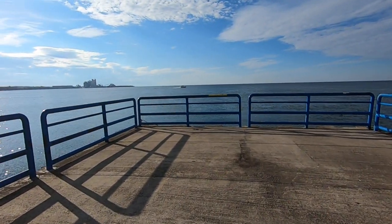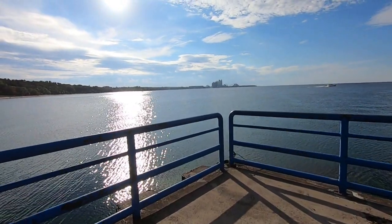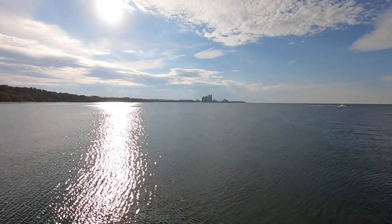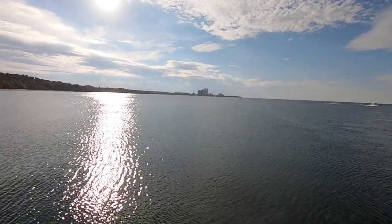There's a boat going out. I'm not sure what that structure is out there in the distance, but it's obviously some sort of industrial facility — maybe a refinery or a steel mill.